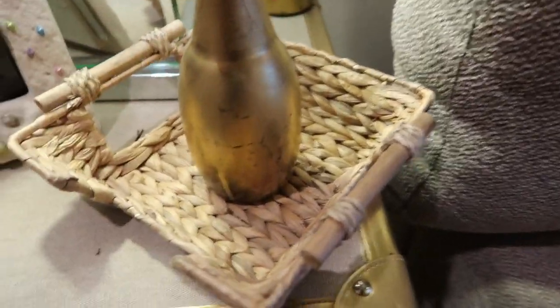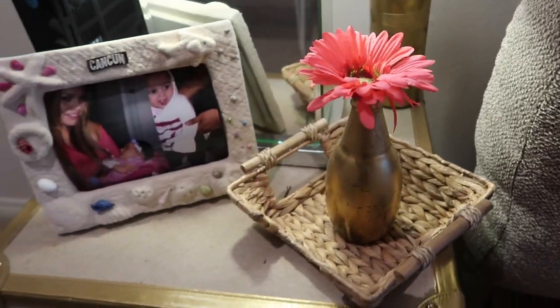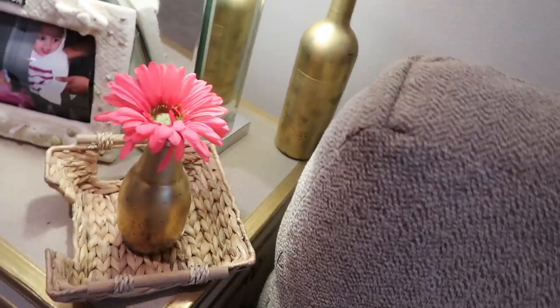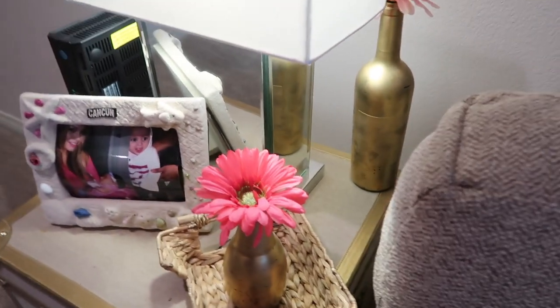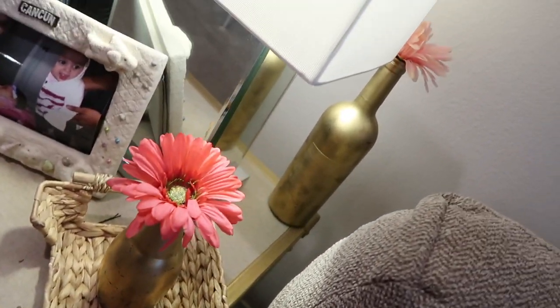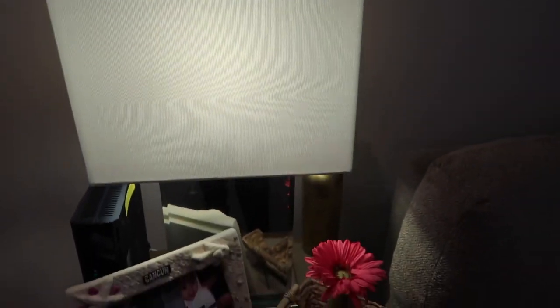I don't know where those are from. These little gold things — they're actually bottles. There's going to be more around the living room. I got those — I kind of stole them from my best friend. She had them as centerpieces at her birthday parties, so I brought those back with me because I felt like they went perfect with my living room.